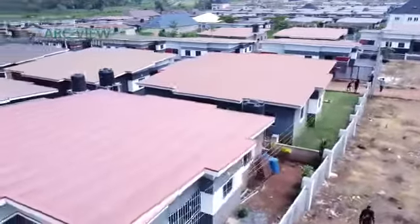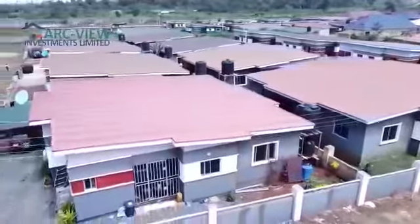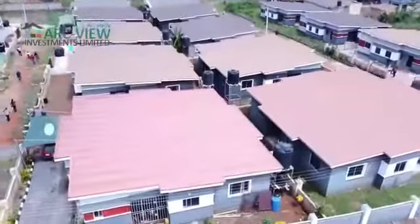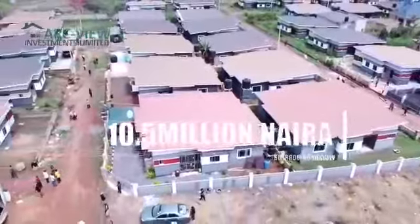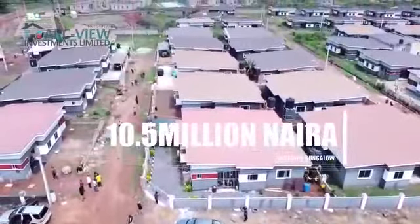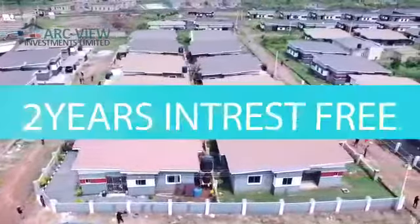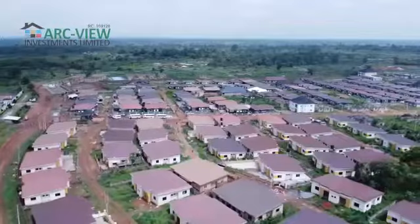The three-bedroom bungalow is so massive. It has a parking space for up to five cars, an ante room, a dining area, a well-sized living room, a double-volume kitchen, and all rooms ensuite — all for 10.5 million naira. You can also spread payments over two years with an initial payment of 1.5 million naira.